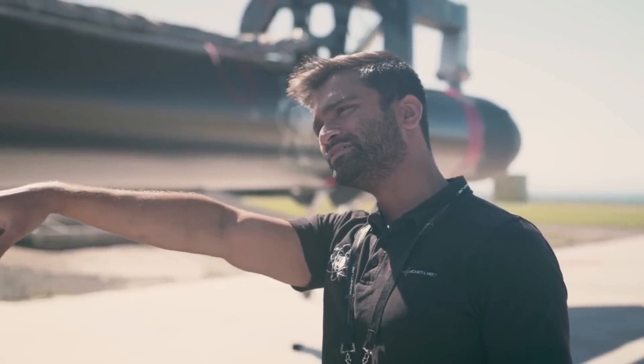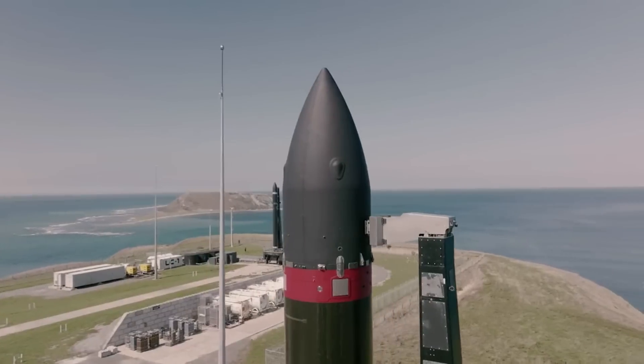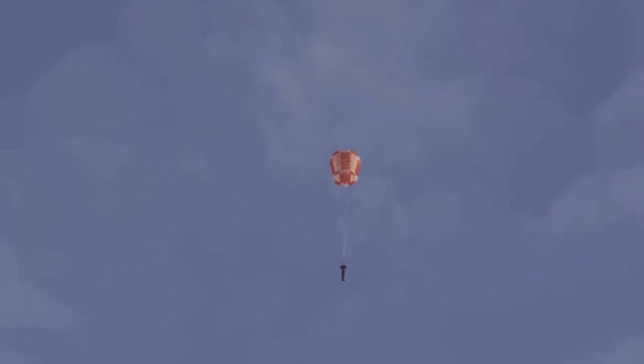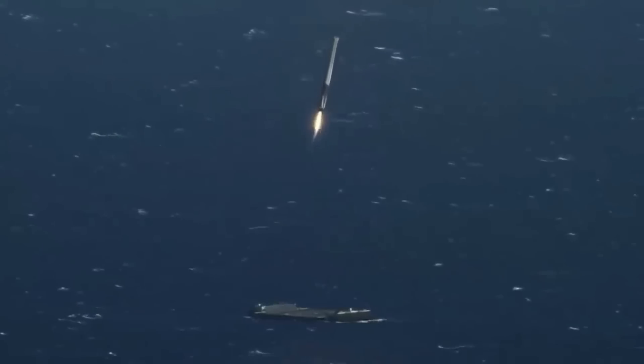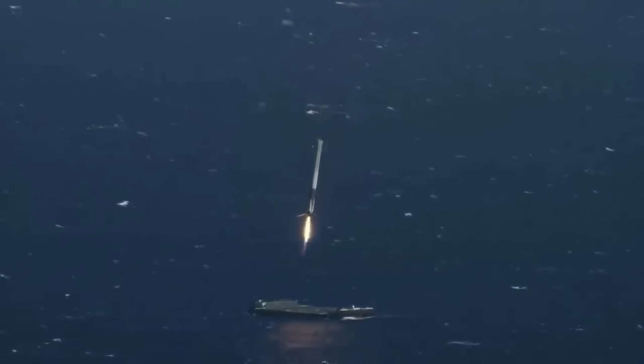For years now, Rocket Lab has been trying to save both time and money by reusing the Electron launch vehicle. At the start, tests included deploying a parachute on the first stage after re-entry and slowly impacting the water. Due to the small size of this rocket, propulsive landings like SpaceX's Falcon 9 are not realistic.